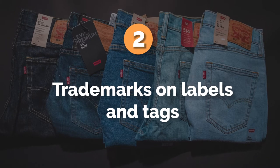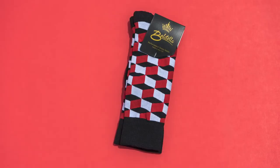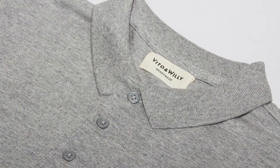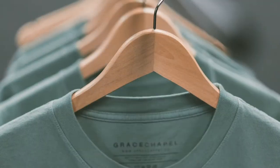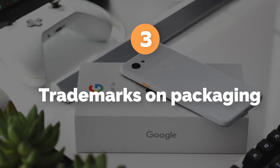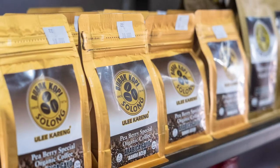Number two: trademarks on labels and tags. If your product has labels or tags, you can show a photograph of those tags bearing your trademark. Placing your trademark on labels and tags is the most widely accepted form of a specimen of use for apparel. Number three: trademarks on packaging. If you sell your products in a box or some other sort of packaging and the package has your trademark printed on it, provide a photograph of the packaging to show use.